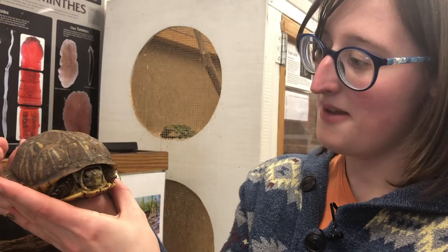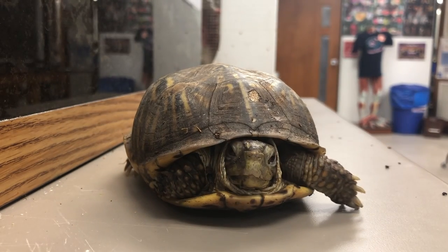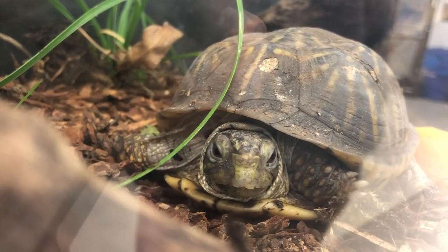So this is Hera. She's an ornate box turtle. She's about 30 to 60 years old — they're not entirely sure her exact age. Ornate box turtles are endangered in the natural environment.